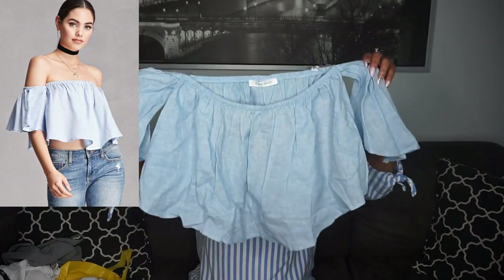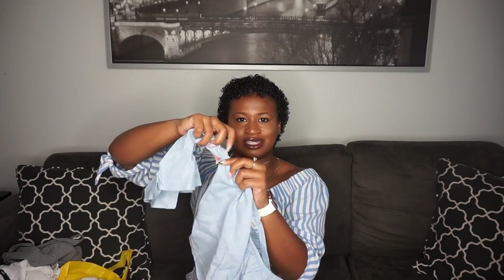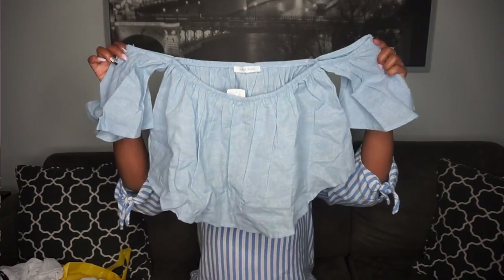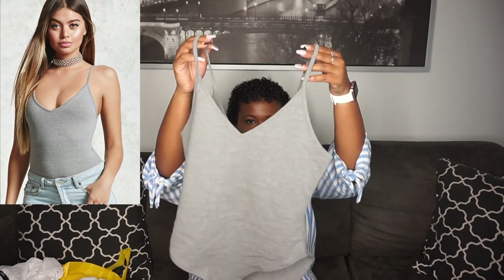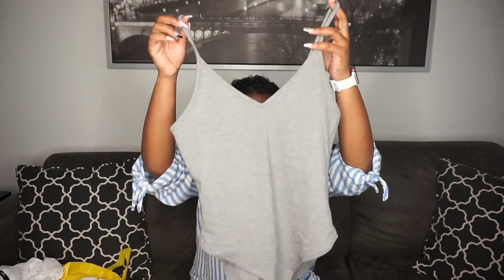I have Forever 21 stuff — I found this online so I really didn't know how it would fit. I have this denim-looking off-the-shoulder shirt. I love how the shoulders kind of hang on by a little bit, so it doesn't stop me from moving around. It's in a size medium. Next I have this bodysuit — just a regular one, I just need more shirts — and this is also in a size medium.